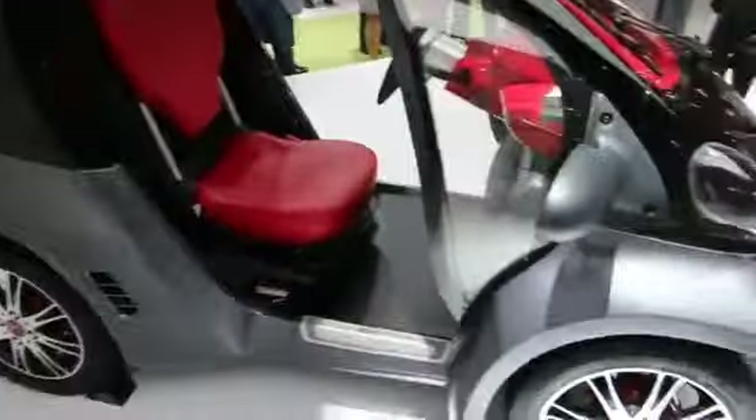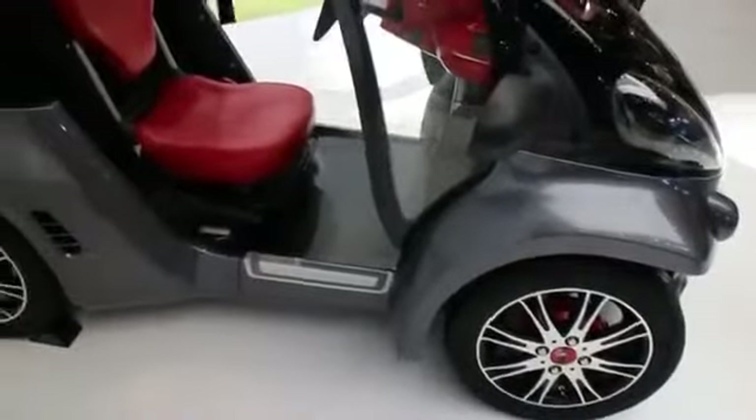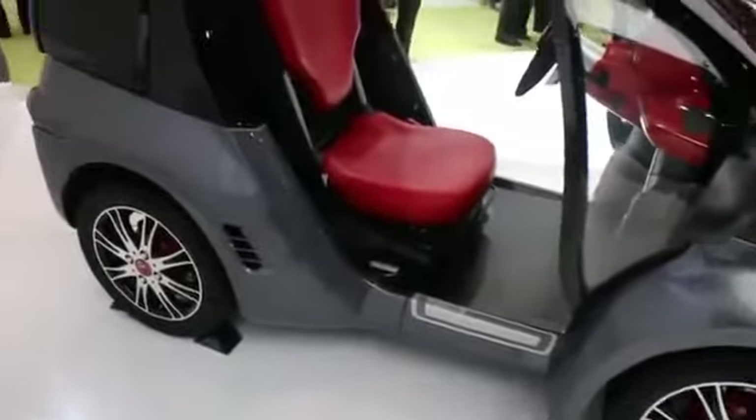Let's take you around the other side quickly. Not much else to see or speak of over here — just the other side of the vehicle. So this has been a quick look at the Smart Insect Concept Vehicle from Toyota.